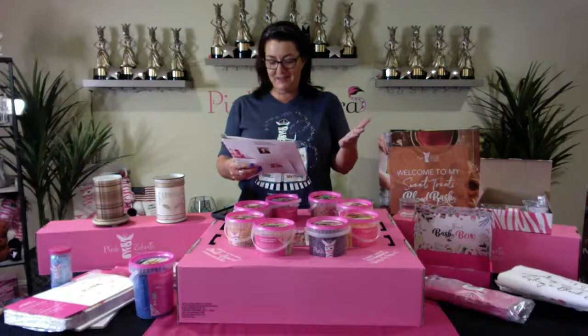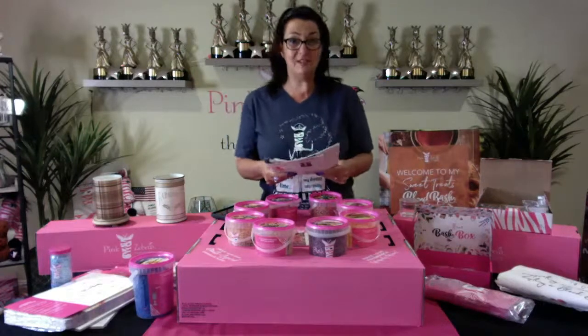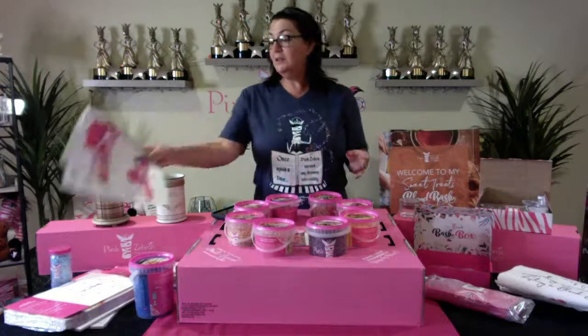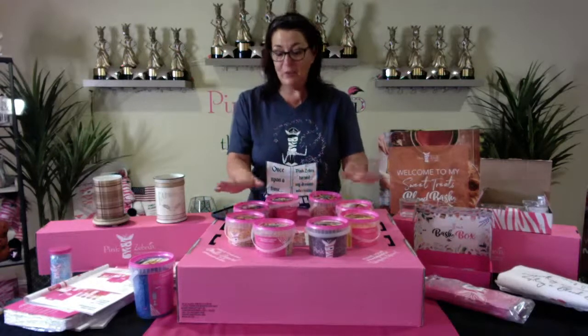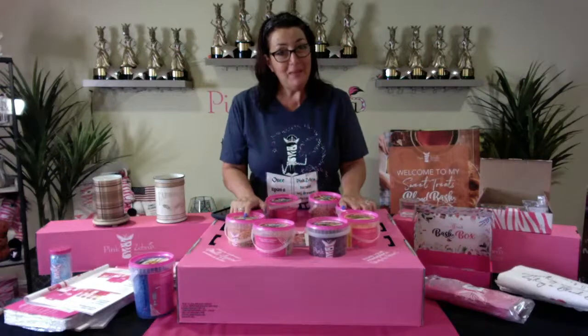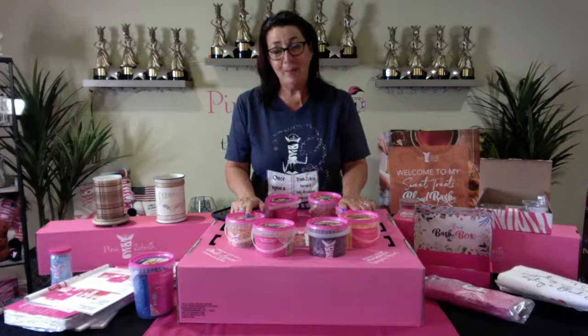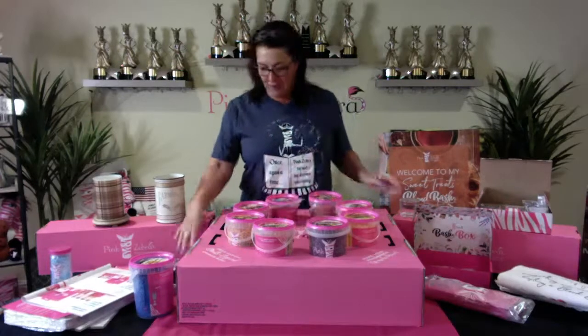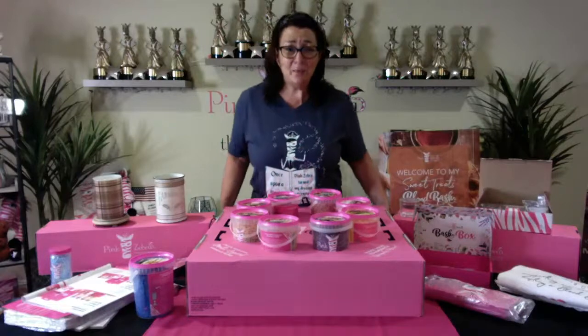You can't beat that — $79 US or $99 Canada for all of this. You'll also get brochures and flyers in the box. This is the starter kit. You can find it at joinpz.com. If you have questions, post them below or email me at karen@thezebradiva.com. This is an incredible deal — we don't do it too often. We're celebrating Pink Zebra's anniversary!